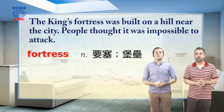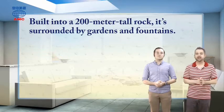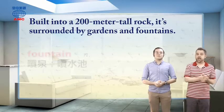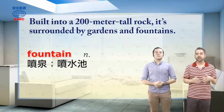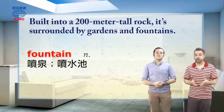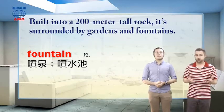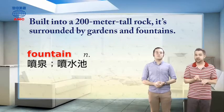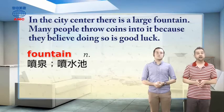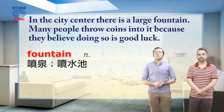What else do we know about Lion Rock? It says, built into a 200-meter tall rock — so super high — it's surrounded by gardens and fountains. A fountain is generally a man-made water feature in which water is shot or gently pushed into the air by pumps. Natural fountains do exist, but man-made ones are more commonly seen in parks, gardens, and public squares. For example: in the city centre, there is a large fountain; many people throw coins in it because they believe doing so is good luck.